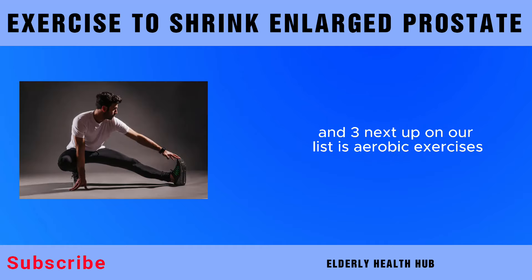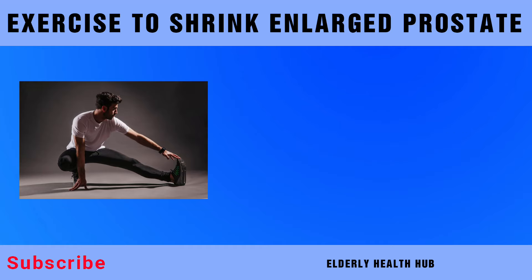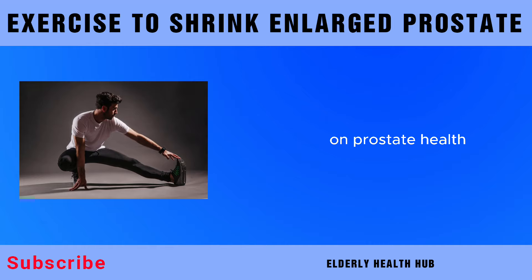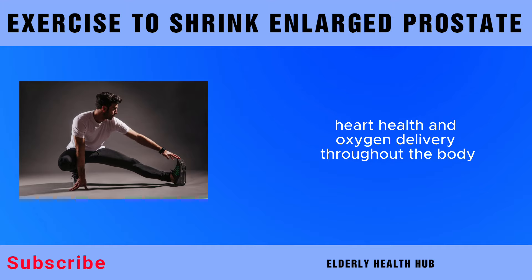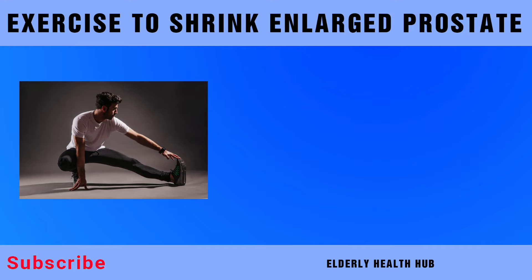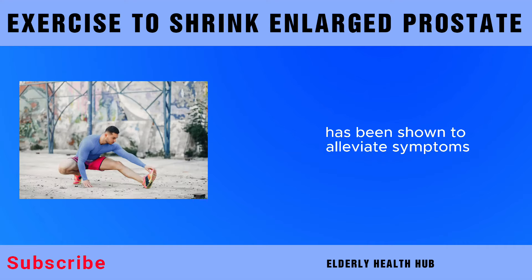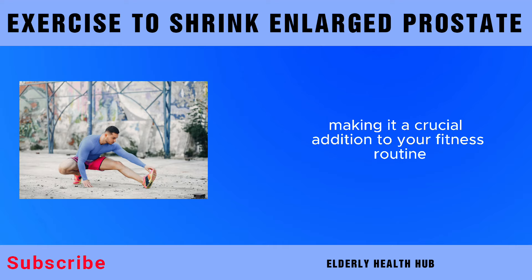Next up on our list is aerobic exercises. Aerobic exercises, also known as cardiovascular exercises, are fantastic for improving overall circulation, heart health, and oxygen delivery throughout the body. Engaging in regular aerobic activities has been shown to alleviate symptoms associated with an enlarged prostate, making it a crucial addition to your fitness routine.